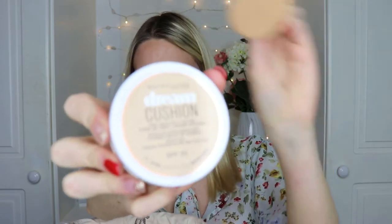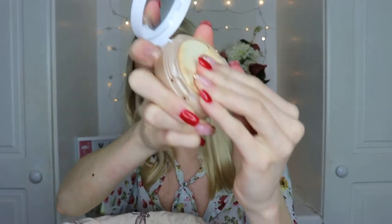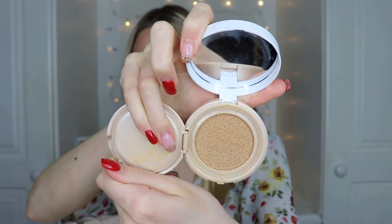Next is the Maybelline Dream Cushion Foundation. It comes with standard cushion packaging — a mirror and a cushion inside. I used this a lot, especially commuting. The shade range isn't great, only a few shades. I got it in Nude, which I remember being quite dark. It wasn't bad but it wasn't my favorite foundation, and I've since found cushion foundations I prefer. I wouldn't repurchase it, and it was also a bit pricey for Maybelline — probably because it was their first cushion formula.